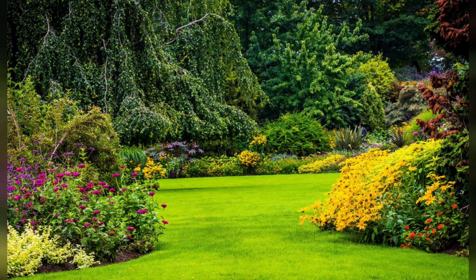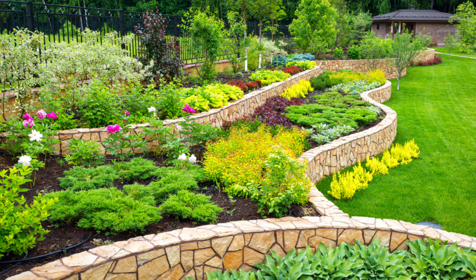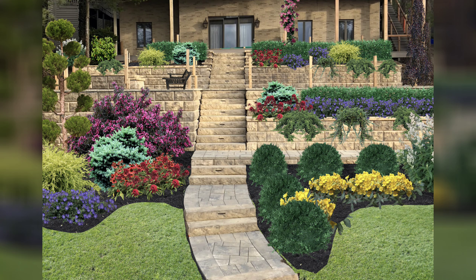9. Wildflower meadow. Create a naturalistic garden with a mix of wildflowers such as poppies, cornflowers, and daisies to attract wildlife and provide a relaxed aesthetic. 10. Water features: incorporate a small pond or fountain surrounded by moisture-loving flowers like irises and marsh marigolds.